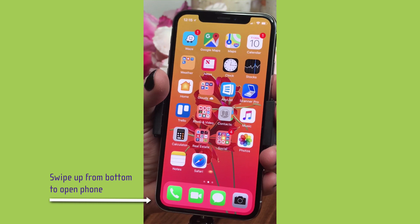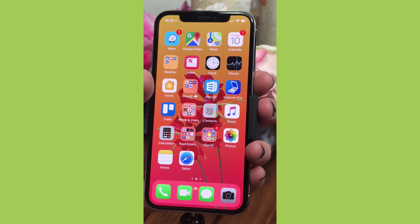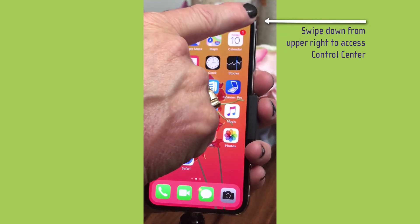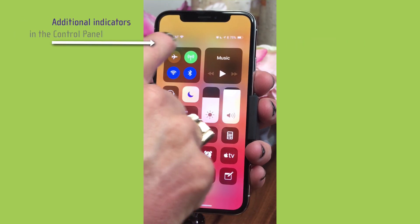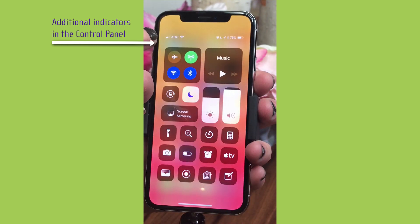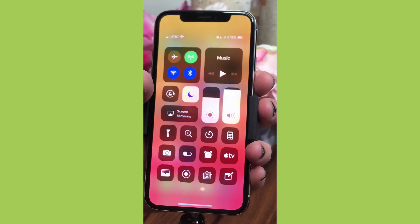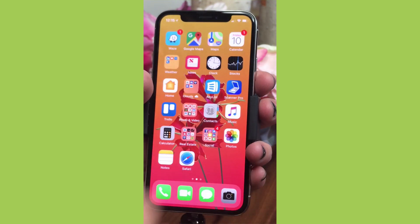Now where is the Control Center? It's moved to the upper right — swipe down from the upper right of the screen and you've got your Control Center. Up here at the top are all those status items that are no longer on the home screen, like your alarm clock, Do Not Disturb, Bluetooth, and everything else. Swipe up to go back to the home screen.